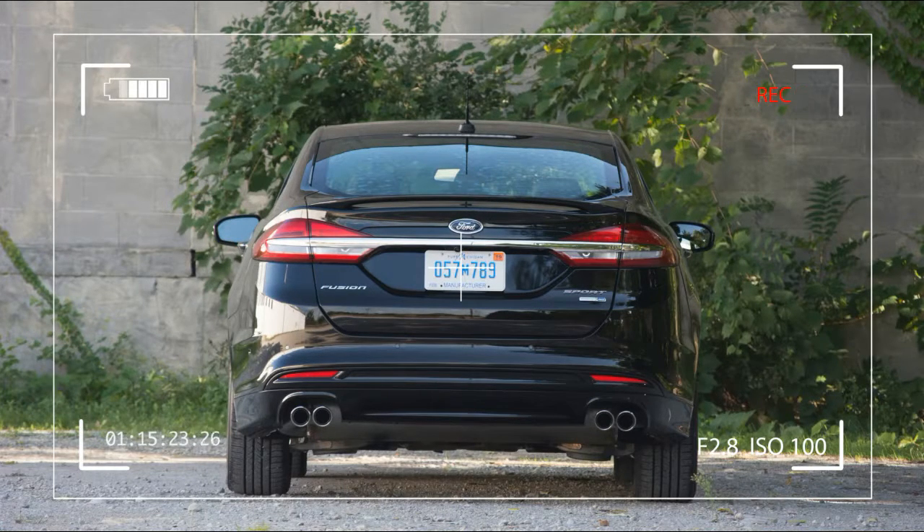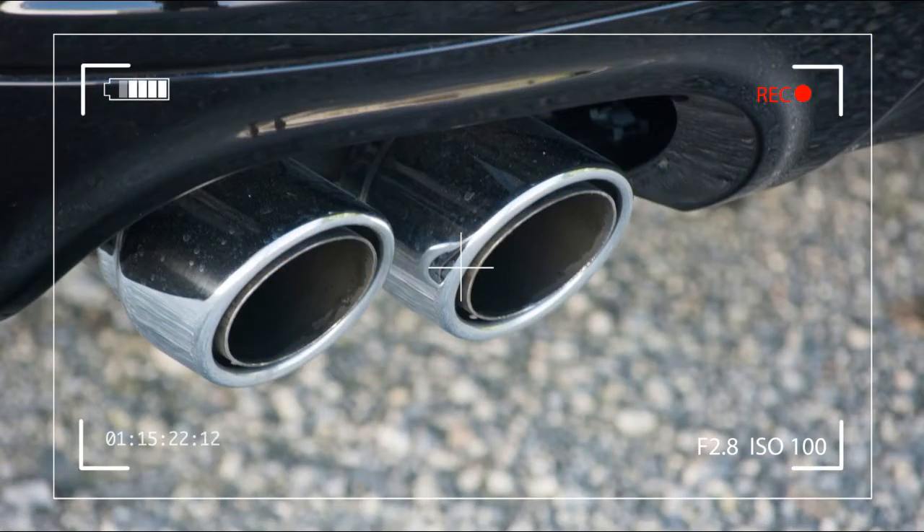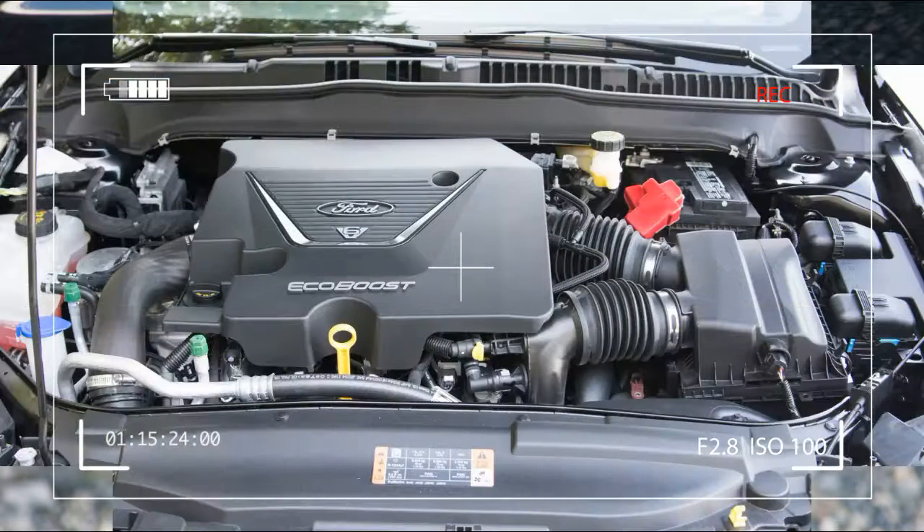The quad-tipped dual exhausts are some of the many stylish additions Ford made to differentiate the Sport model from the rest of the lineup. The last time Ford built a Fusion Sport, in 2010, the visual changes were less obvious.